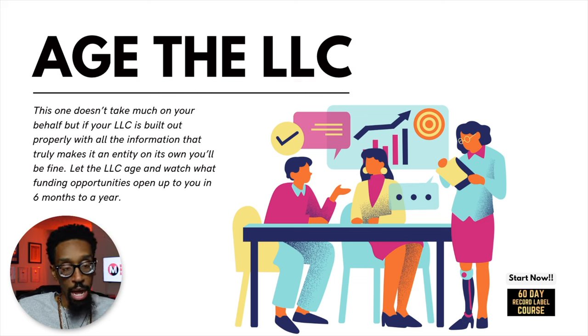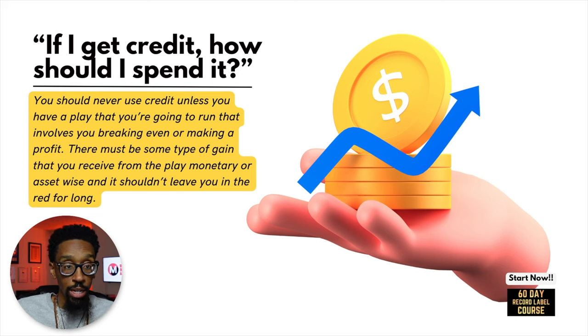Next is aging the LLC. This one doesn't take much on your behalf, but if your LLC is built out properly with all the information that truly makes it an entity on its own, you'll be fine. Let the LLC age and watch what funding opportunities open up to you in six months to a year. I guarantee that if you get the first business credit card, you're going to start to see offers of $200,000, $300,000, $500,000 — depending on how much credit you're using — coming in because you did everything right. You should never use credit unless you have a play that involves you breaking even or making a profit. There must be some type of monetary or asset gain, and it shouldn't leave you in the red for long because it's a quick flip.